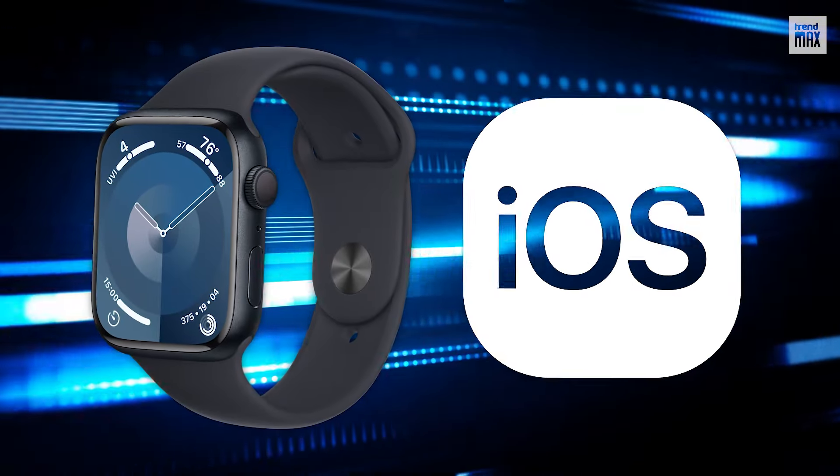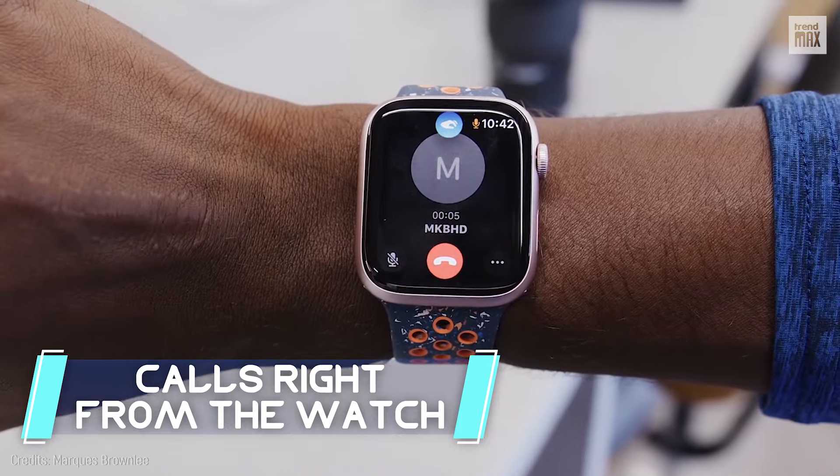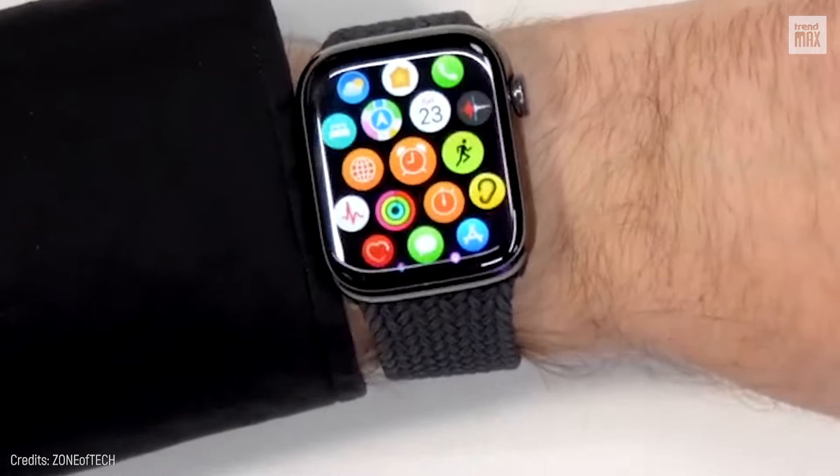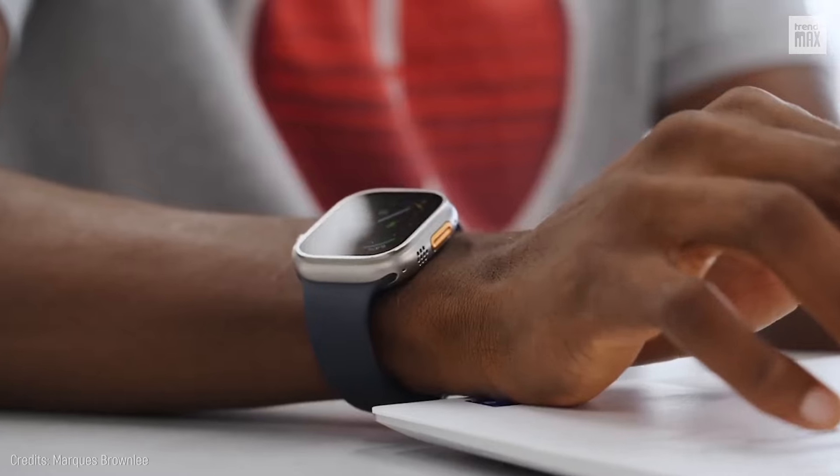It's iOS only, and its range of features includes taking calls right from the watch. Using the best Apple Watch apps, the Series 9 is hands-down the top pick for iPhone users or anyone wanting maximum power on their wrist.